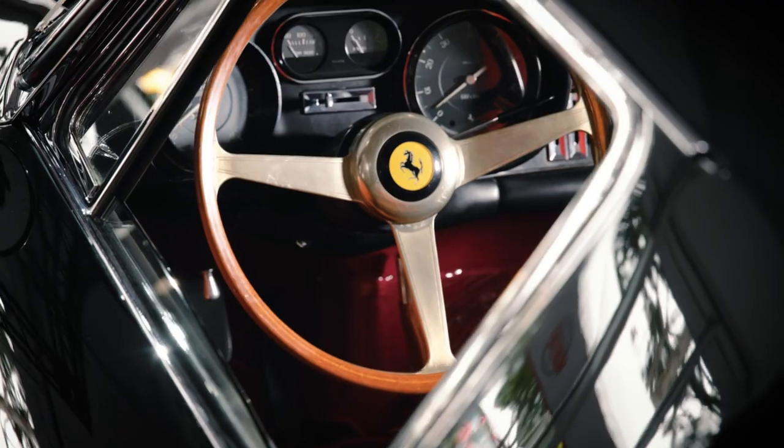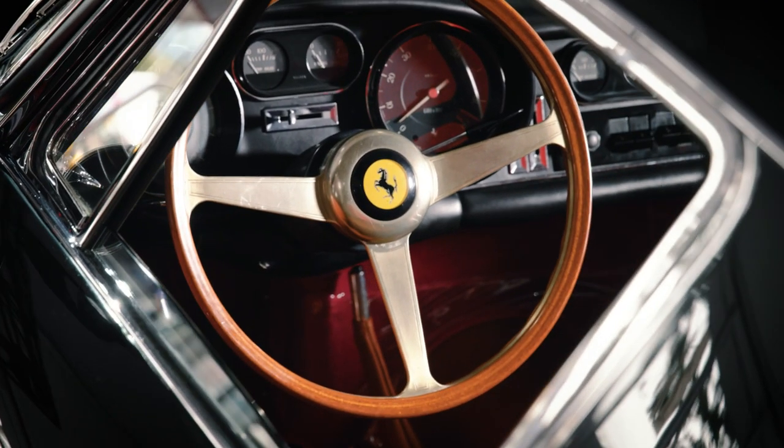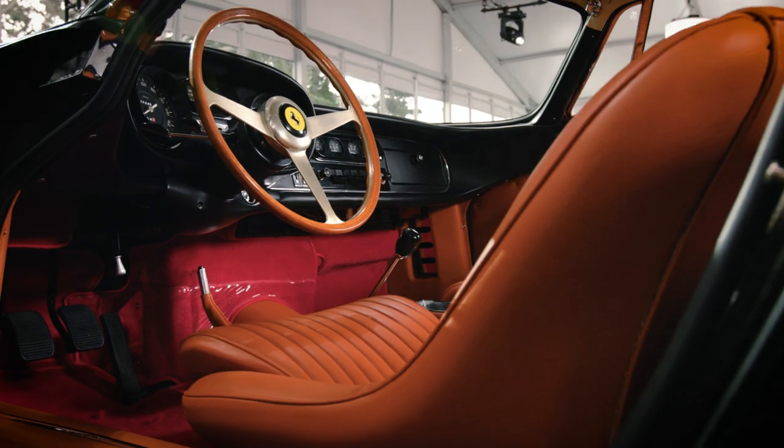From the pristine Nero black paintwork to the stunning Pella orange interior, nothing has been overlooked.